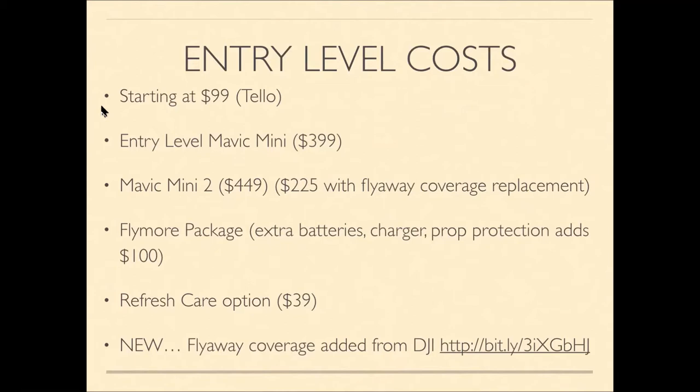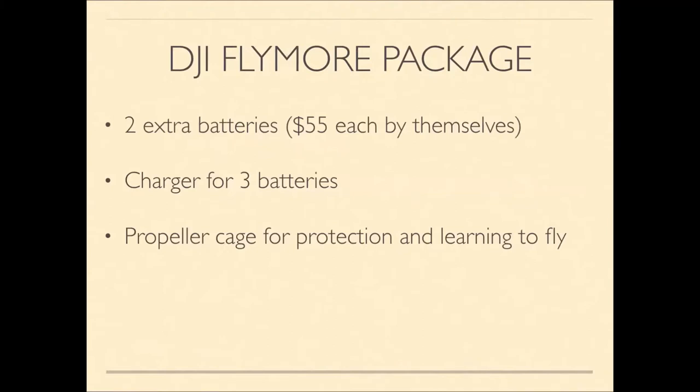This flyaway coverage has just been added by DJI, but you have to go in and apply for it. The Fly More package gives you two extra batteries, which would be $55 each if purchased separately, plus a battery charger and propeller guards for protection when flying indoors or outdoors.